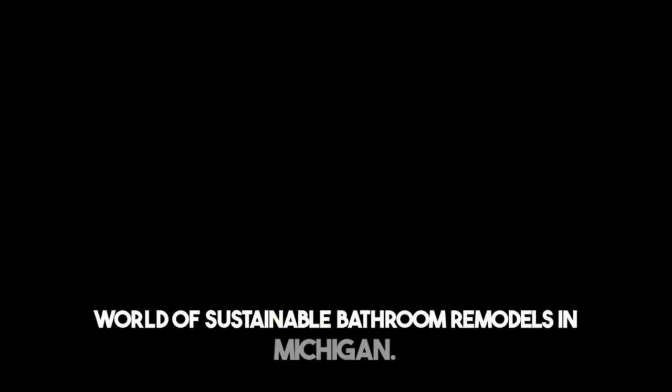Are you ready to give your bathroom a makeover? Well, why not make it eco-friendly too? Today I'm here to guide you through the world of sustainable bathroom remodels in Michigan.